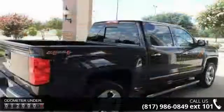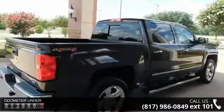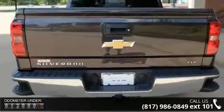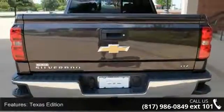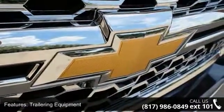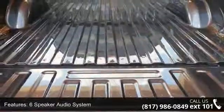Some of the top features included with this vehicle are Texas Edition, trailering equipment, 6-speaker audio system, MP3 decoder, premium audio system, Chevrolet MyLink, radio data system, Sirius XM satellite radio, steering wheel audio controls, and air conditioning.